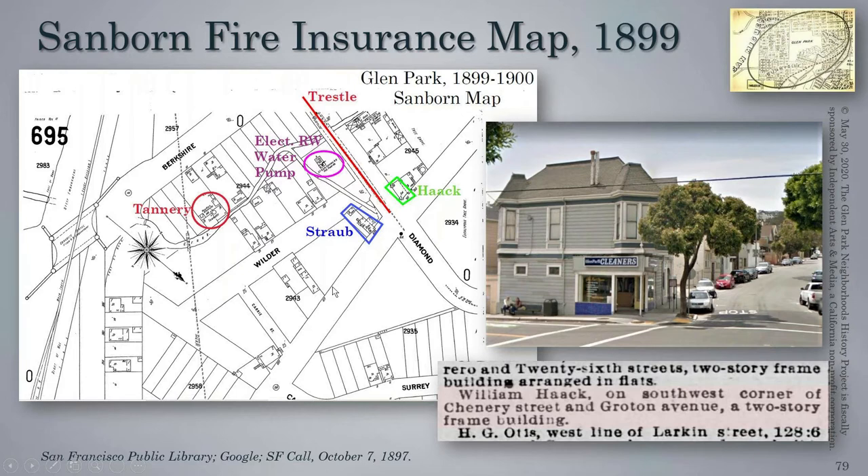Here we see a little bit of detail on the Sanborn fire insurance map. These maps were used to record structures and the details of structures in the event of a fire so that insurance coverage could be determined following any catastrophe. This is the earliest fire insurance map we have of our district, from 1899 to 1900. We see the trestle running across from Diamond Street, and a building a couple of doors in from Diamond Street on Chenery, which would be the location of Auguste Straub's Saloon. Next to the creek is a water pump that helped produce electricity for the electric railway. We also see a tannery.